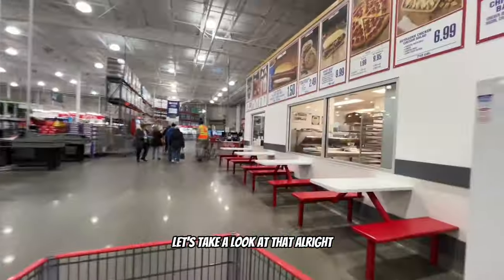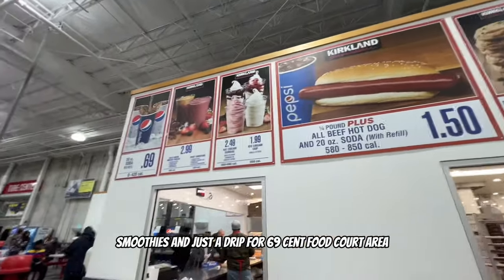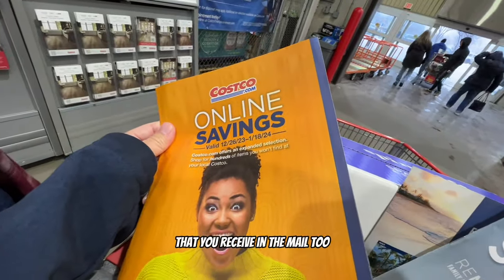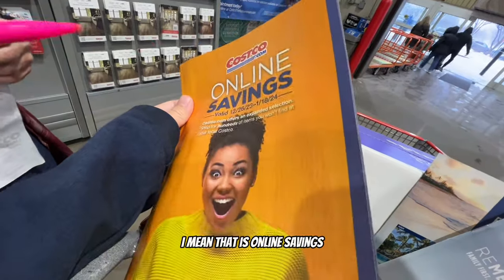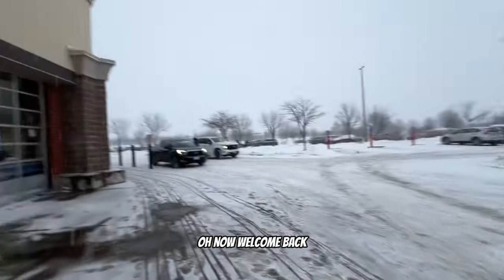At the food court area you can get chicken bakes, rotisserie chicken, roast beef sandwich, hot dog for $1.50, smoothies, and drinks for $5.99. Then I come by the tire section to find the coupon book my girlfriend mentioned. An employee helps me find it at the front of the store.